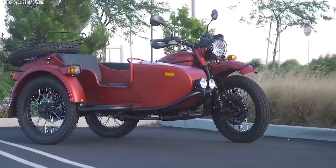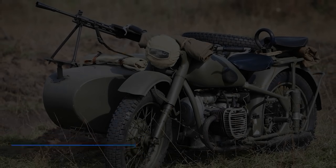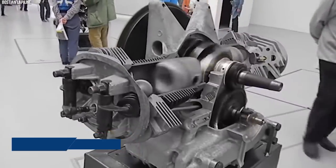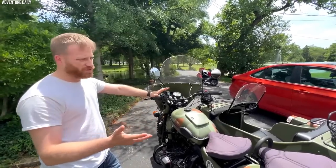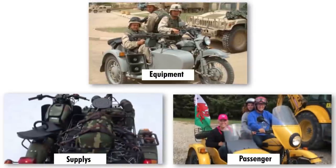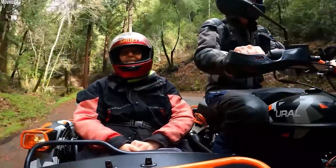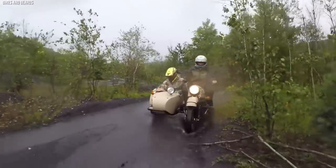The Ural Gear Up, originating from Russia, is a purpose-built military motorcycle renowned for its ruggedness, sidecar configuration, and all-terrain capabilities. With a design rooted in iconic Soviet-era military motorcycles, the Gear Up offers dependable performance in the most demanding conditions. Powered by a 749cc air-cooled boxer twin engine, it delivers adequate power and torque, with a reliable and straightforward design ensuring ease of maintenance for extended military use in remote environments. The sidecar configuration provides additional cargo capacity for equipment, supplies, or an additional passenger, and with a drive shaft powering both the rear wheel and the sidecar wheel, grants exceptional off-road capabilities.